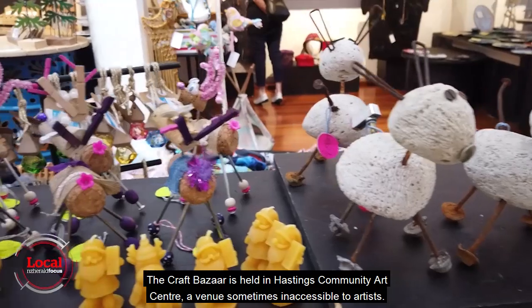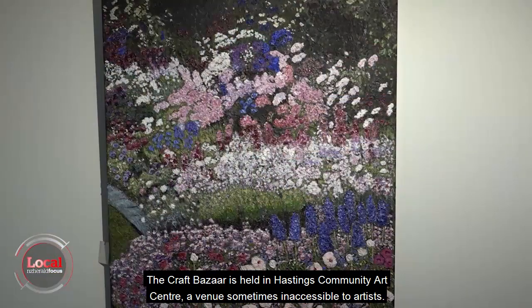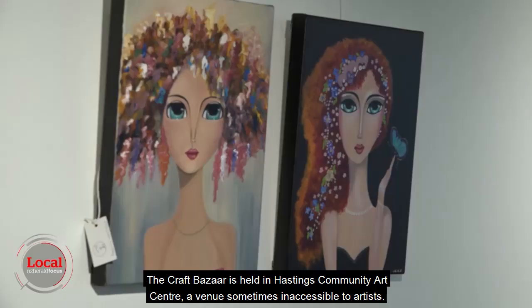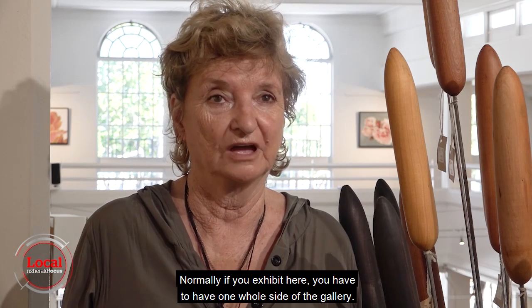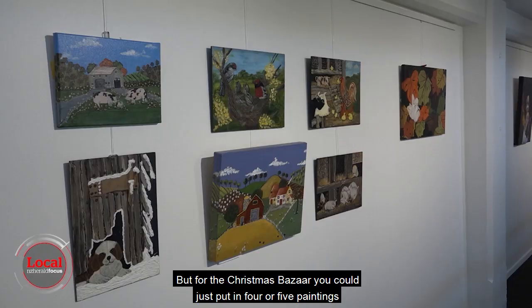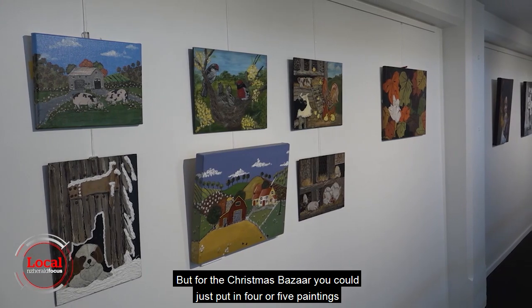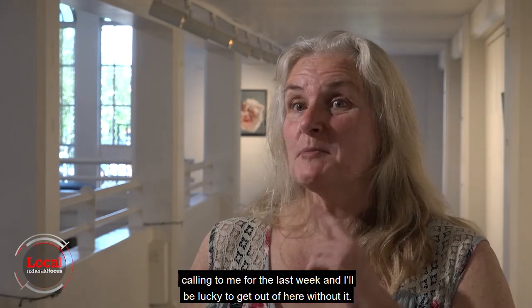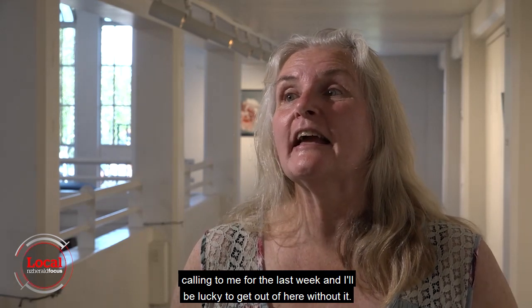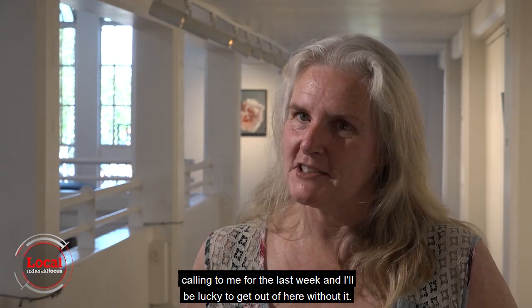The Craft Bazaar is held in the Hastings Community Art Centre, a venue sometimes inaccessible to artists. Normally if you exhibit here, you have to have one whole side of the gallery. But for the Christmas Bazaar, you could just put in four or five paintings for the time of the bazaar. There is a tui across the gallery that's been calling to me for the last week, and I'll be lucky to get out of here without it.